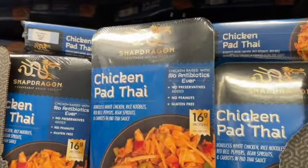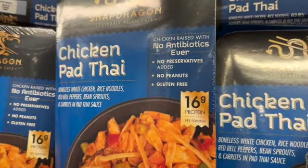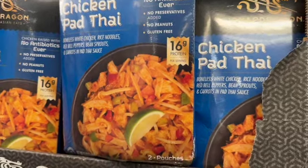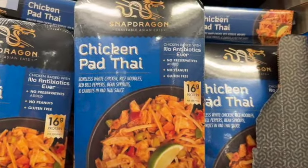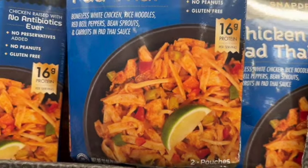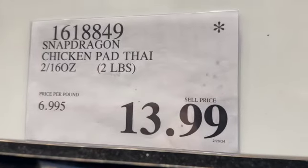Two 16-ounce packages Snapdragon Chicken Pad Thai — boneless white chicken, rice noodles, red bell peppers, bean sprouts, and carrots in pad thai sauce. No antibiotics ever, no preservatives added, no peanuts, and gluten free. 16 grams of protein per serving. $13.99.